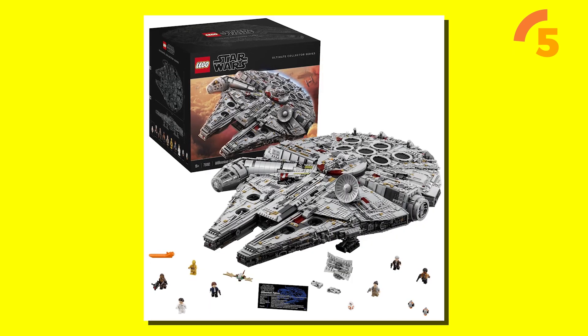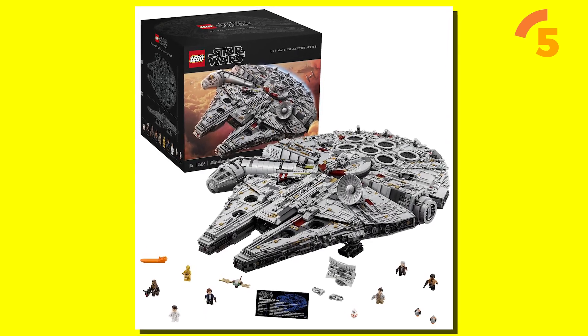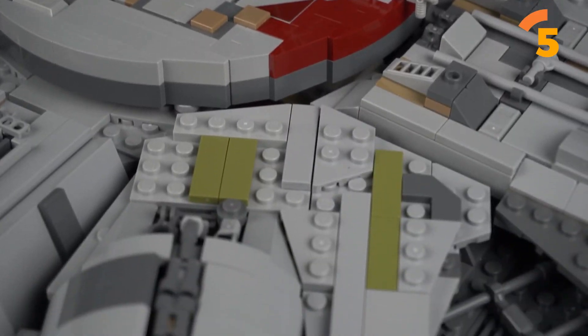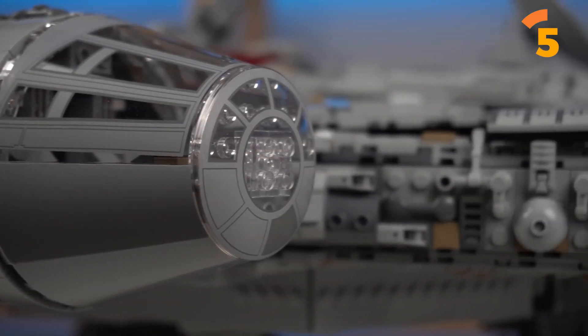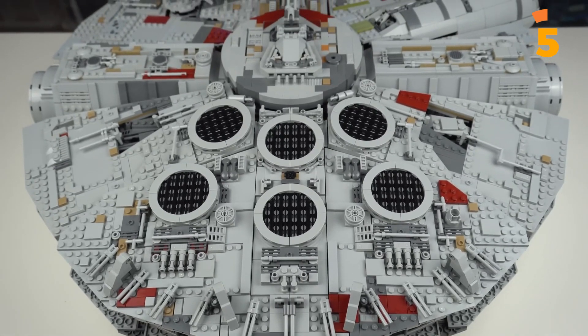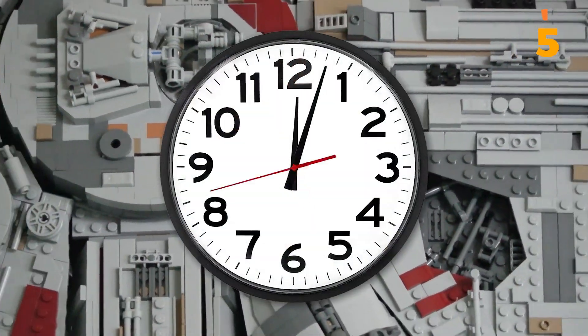Since its release, the 75192 Millennium Falcon has consistently been famous in stores, though it has periodically dipped in and out of stock. This set has the second largest piece count of any single LEGO set. Note that this set is slated to retire at the end of 2023 — if you want to acquire it, the clock is ticking.